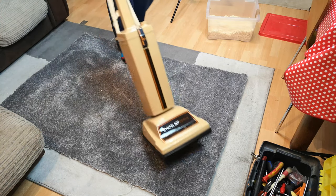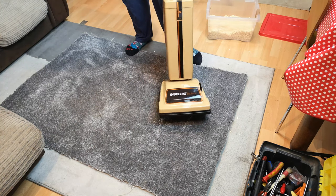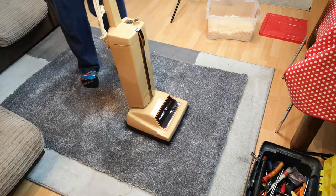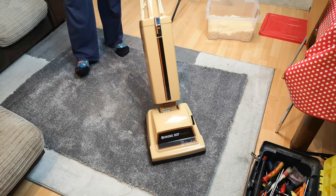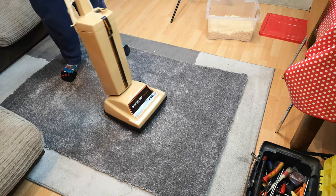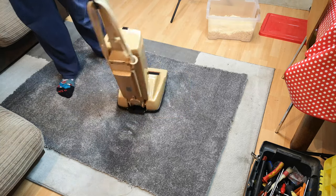This vacuum cleaner was made in Newton, Bedfordshire, then went all the way over to Canada and was sold. It then did whatever it's done in life before returning to the UK — returning to me to make it like new again. Once I show you this, it can go back to its owner. So let's have a look at the Viking 507 Electronic after refurbishment.